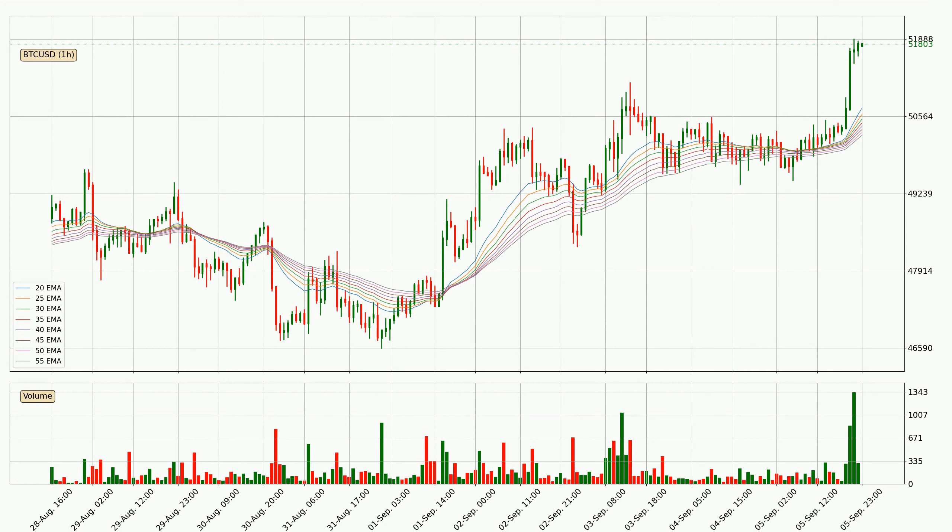Jumping to the hourly exponential moving averages, at the moment the price is above the hourly ribbon, which can be perceived as bullish and the ribbon could play as a support. You should watch if the price could bounce off the ribbon. The current price to watch is around 50,240. The ribbon is relatively spread out so the support should be considered.